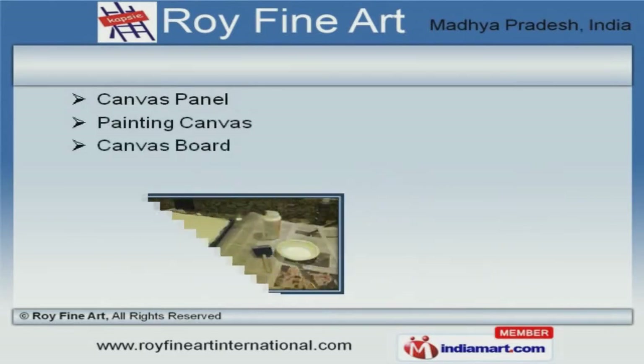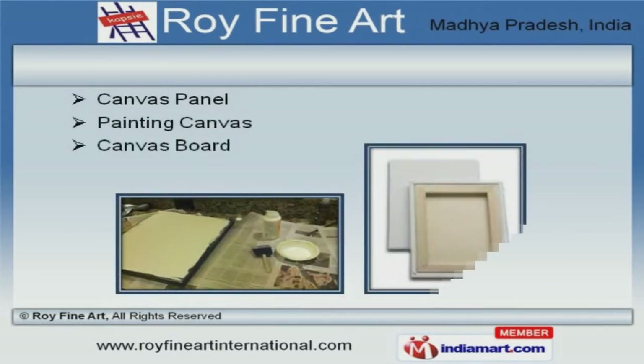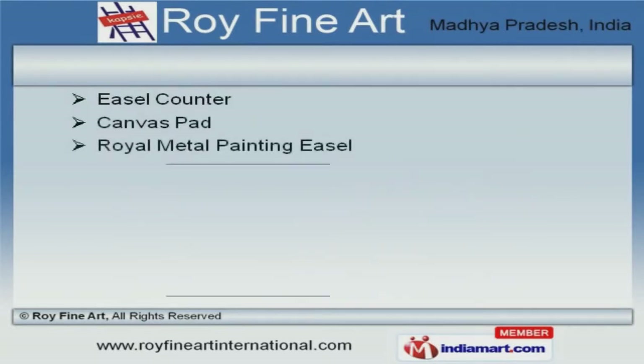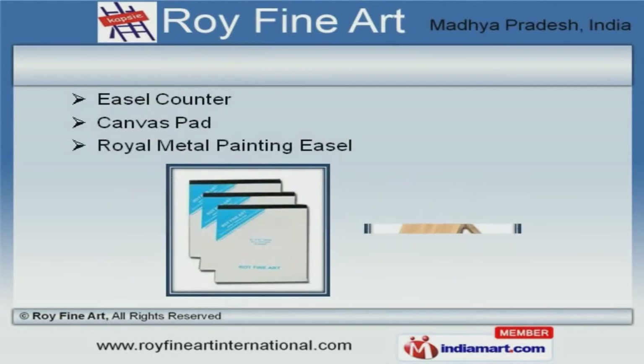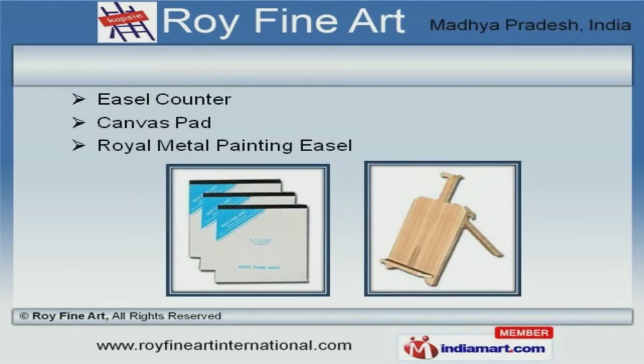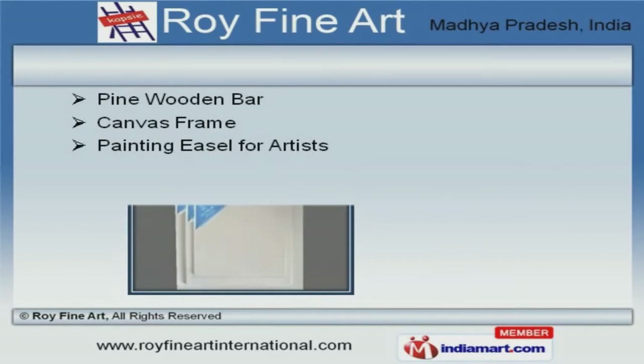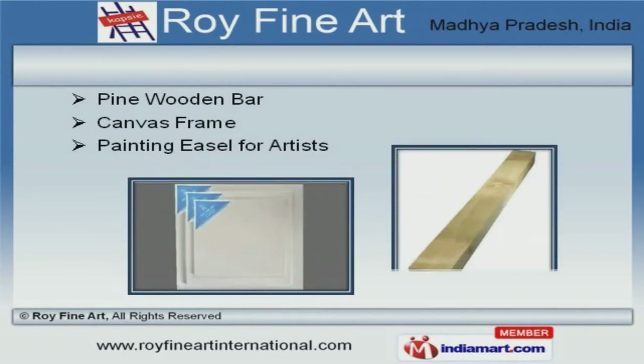We offer canvas panel and board that are widely appreciated in the market. Ezo counter and canvas pad offered by us are some of our best-selling products. Along with that, we offer pine wooden bar and canvas frame that are widely demanded in the market.